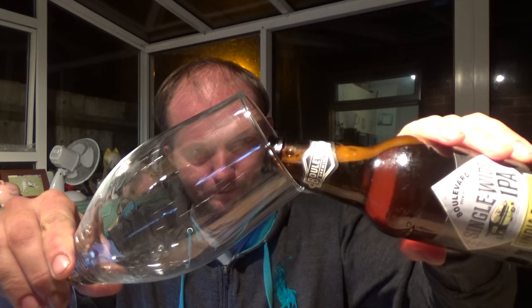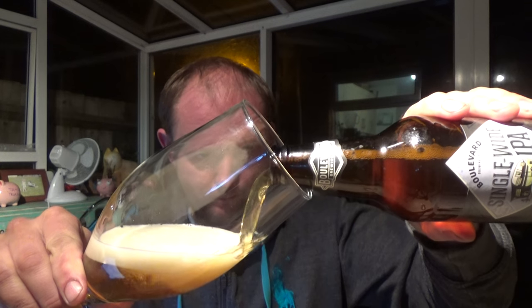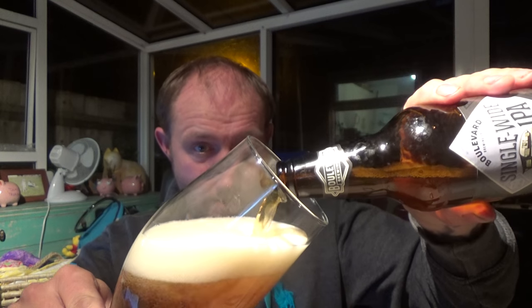Picked this beer up from Waitrose in Twickenham. Nice little bit of smoke still going. Yeah, very very impressed with their Tank 7.